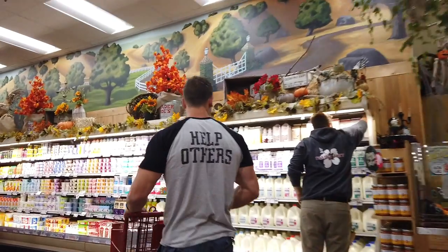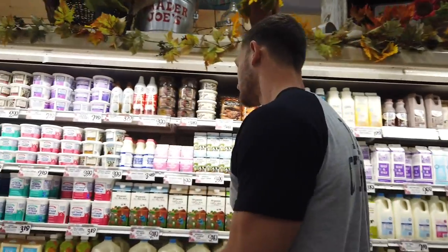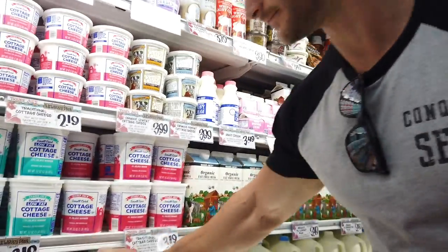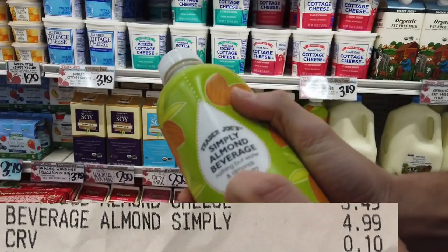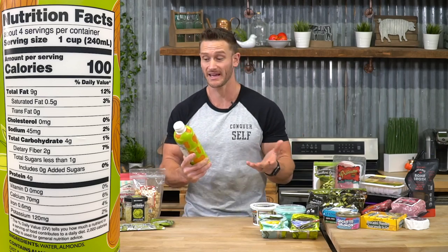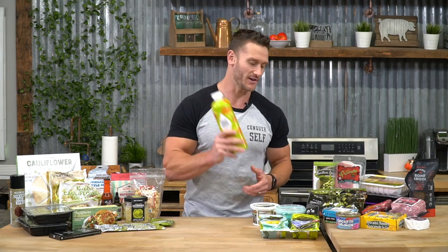Let's start here. Trader Joe's now has an interesting form of almond milk. This is going to be pure almonds and water — nothing else. No stabilizers, no thickeners, no carrageenan, anything like that. Normally you're going to go to Whole Foods and spend like $6 for an almond milk that's really simple. Save some money when you get that at Trader Joe's. A cool little keto item they now have.